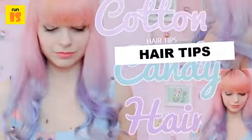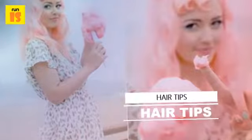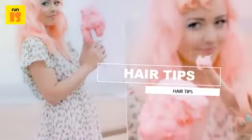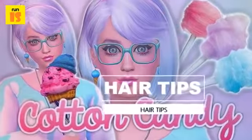Cotton candy hair can pack a punch unlike other trending colors, such as subdued corals and opals. However, it can also be subdued and toned down into a pastel version of the cotton candy colors, in case you don't actually want the bright vibrant cotton candy colors.